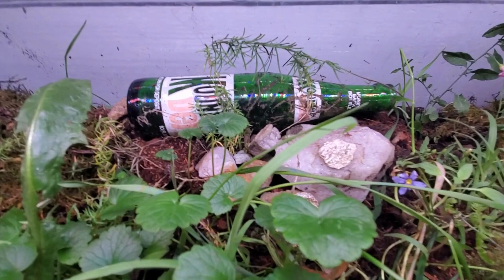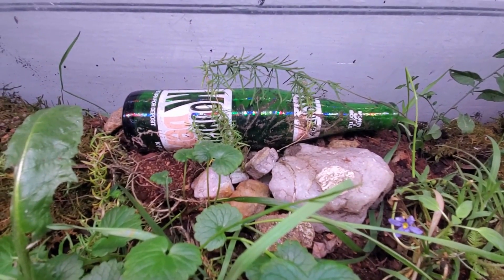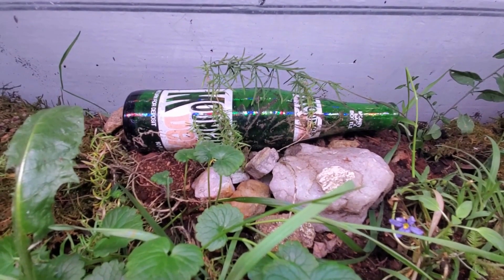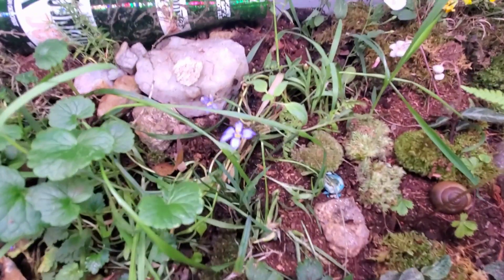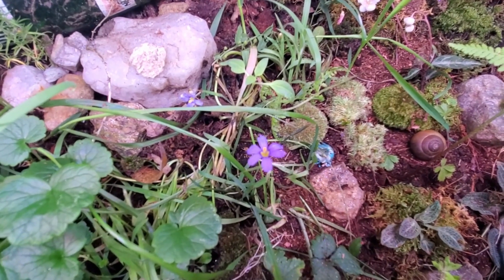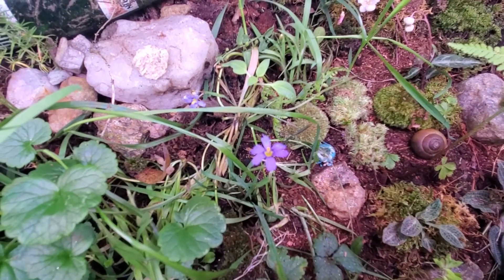And then we have our Mountain Dew bottle from the 1970s that we found in the woods in North Carolina. It actually has living moss inside and it's been in there for a few years now. Our beautiful blue-eyed grass — little flowers.